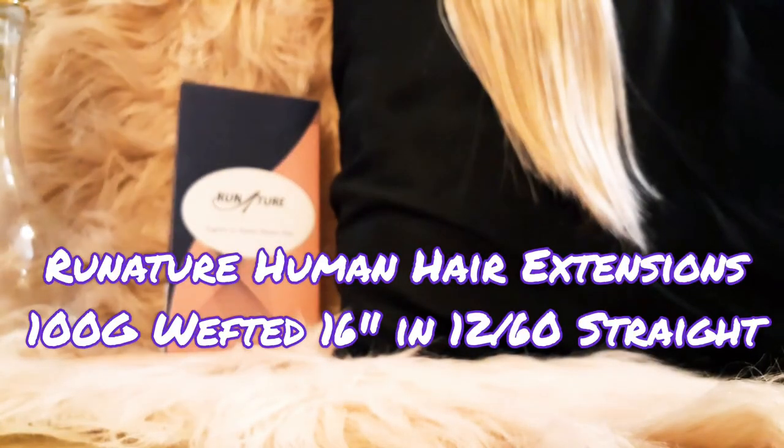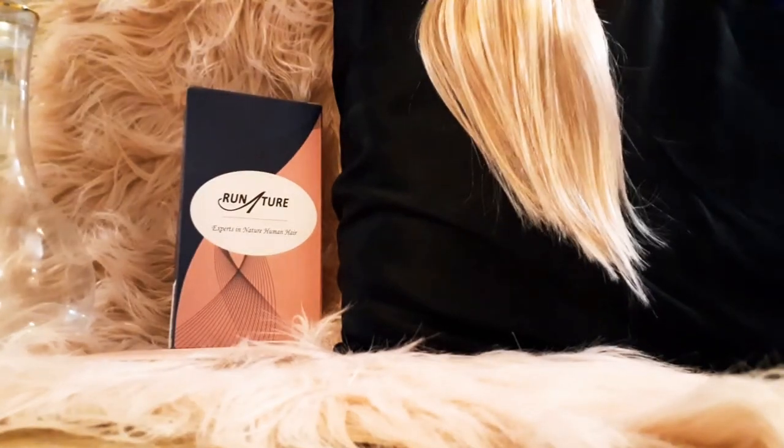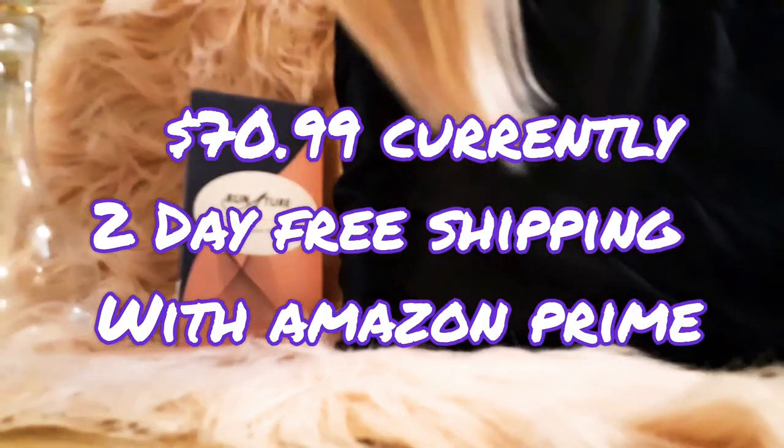Today I am here, my fellow hair enthusiasts, to show you my favorite find as far as hair extensions go. They are the best value by far. The price is unbelievably low. They have a tremendous selection in colors, especially in blondes, highlights, and ombres — those things that are so hard to find.